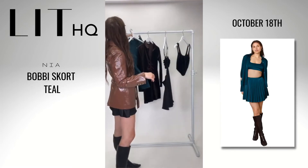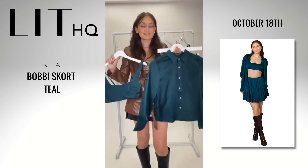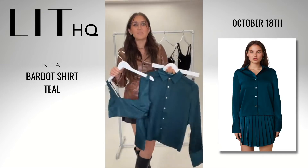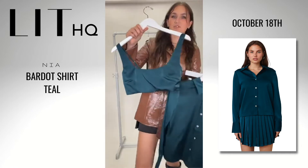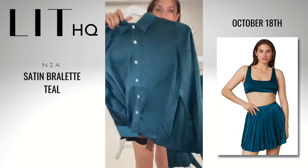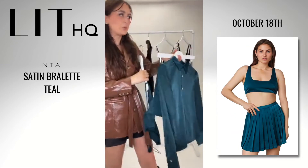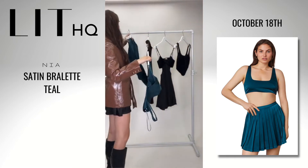Last up isn't really last because it's three pieces, but I'm going to show them all separately. This is a set that can of course be worn separately. We've got this beautiful teal color, this beautiful satiny fabric, and all three fun little pieces. I'm going to show you the bralette first and then work my way through the rest of the set.